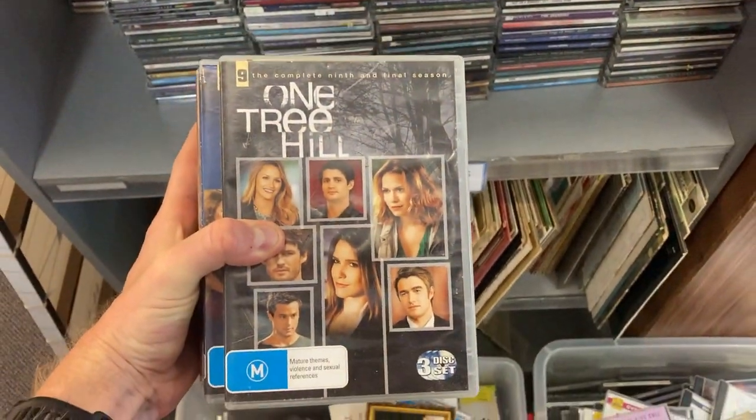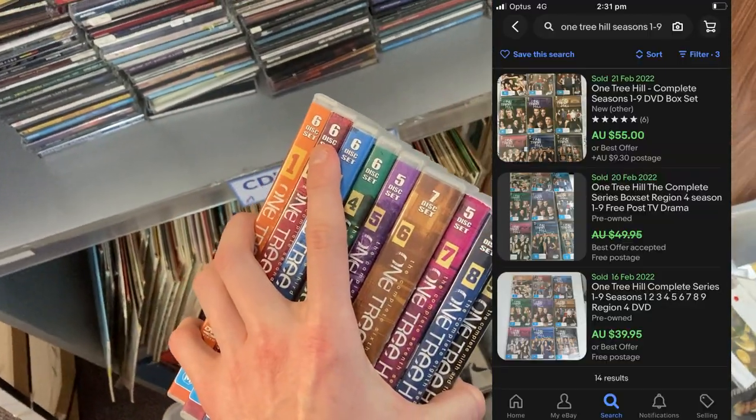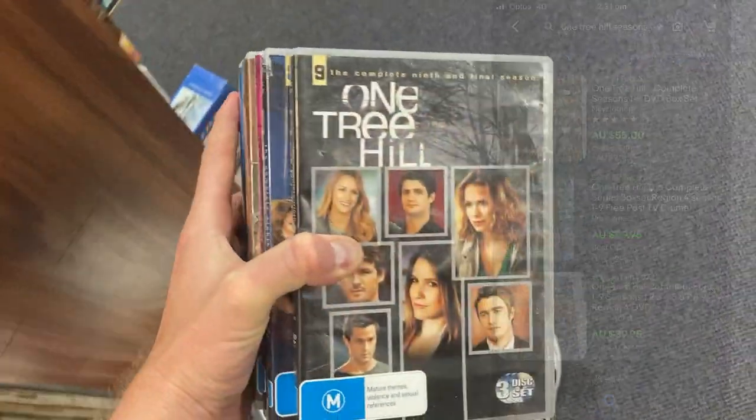CDs and DVDs five for $2 — I've paid $4 for the complete series of One Tree Hill, which turns into $50. What a run. We also had the Instagram viewer poll result on the Katmandu zip-up jacket at $20. I reckon I can get about $50 for it, very similar to the Tommy Bahama we saw earlier. I checked the eBay profit calculator and I can make anywhere between $15 to $20 profit if I sell it for $50. You guys said to take it, and I've agreed — I've gone ahead and picked it up, especially coming into winter.